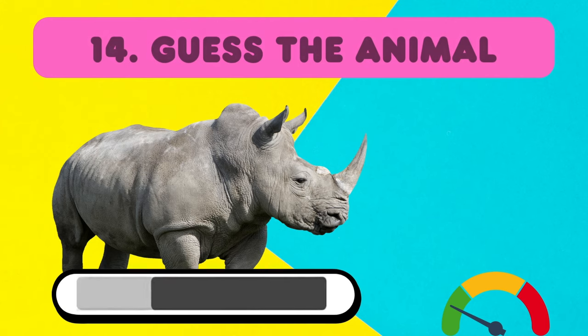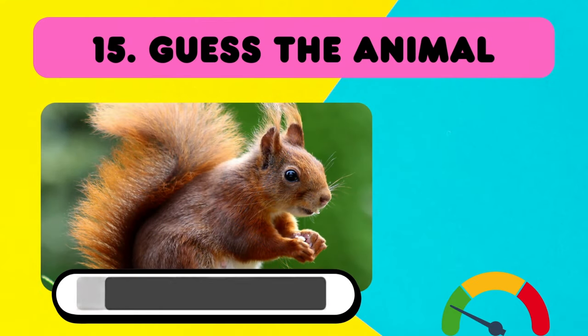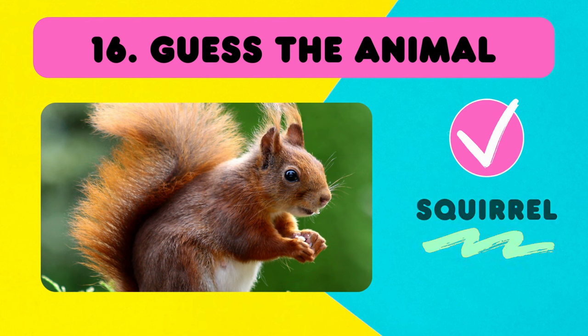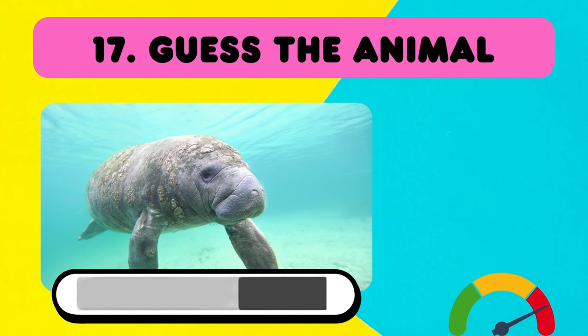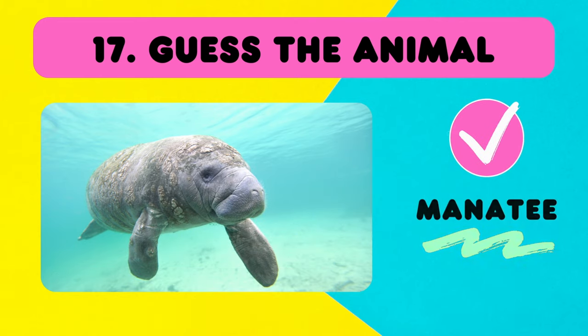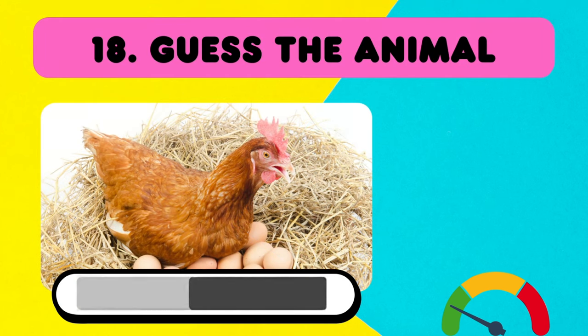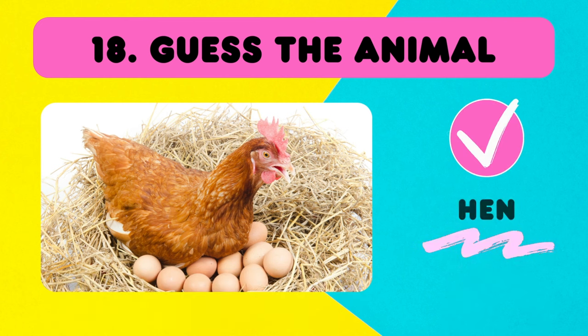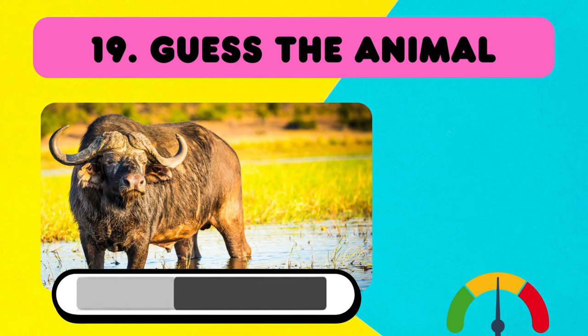Do you know this one? Yes! Rhino! Correct! Name this animal! A squirrel! A hard one! It's a manatee! Easy! A hen! Do you know this one? It's not a bull! It's a buffalo!